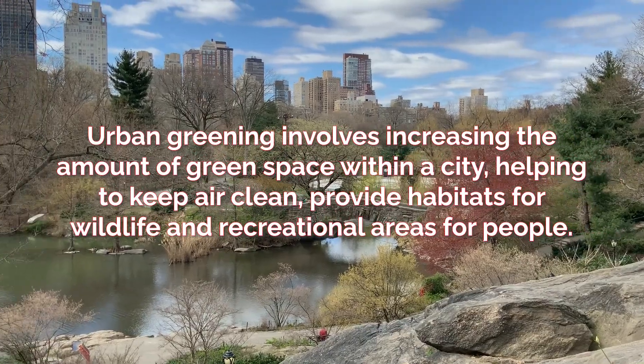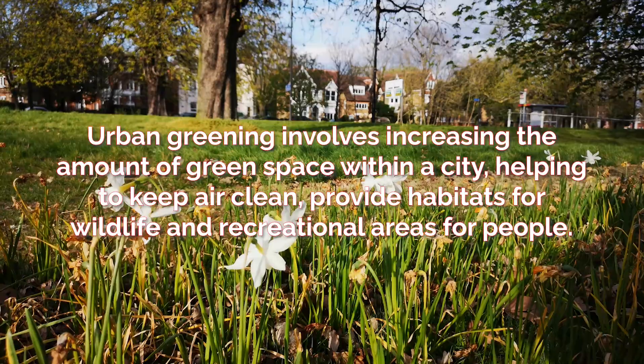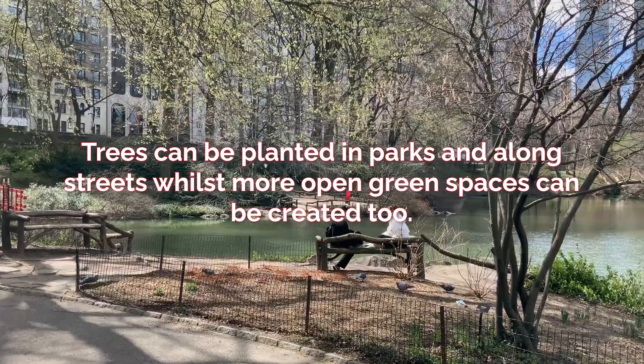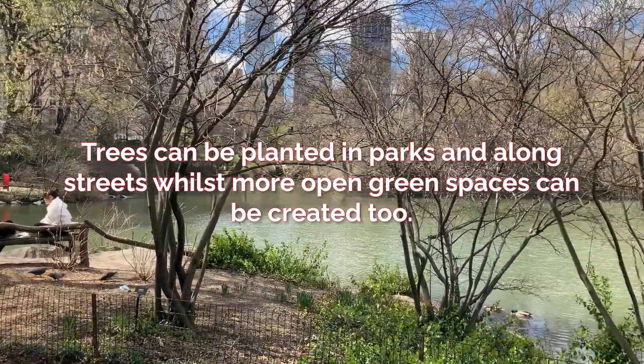Urban greening involves increasing the amount of green space within a city. This helps to keep air clean and provides both a habitat for wildlife and a recreational area for people. Trees can be planted in parks and along streets and more open green spaces can be created.